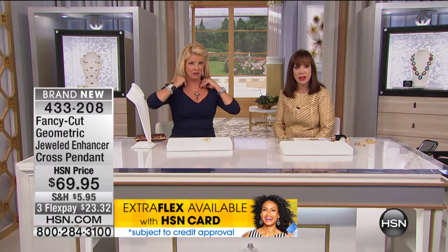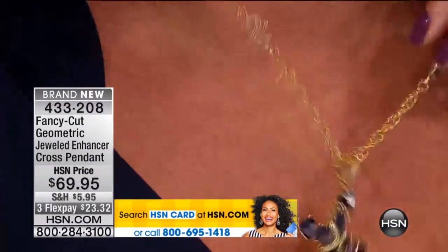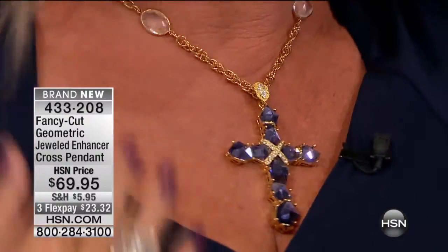Look at it on the neck tight. I put this on your other chain too, just to show you how you can mix and match these. Look how pretty that is — it is beautiful, and I'm wearing it with navy.